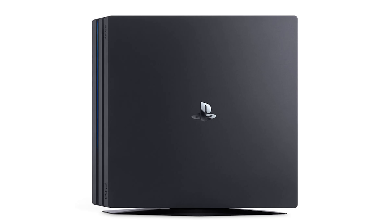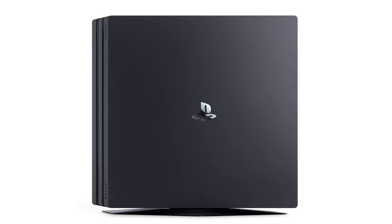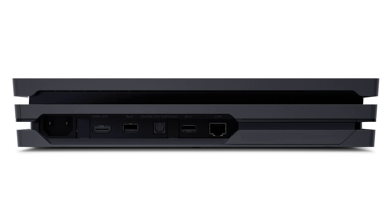The reason for that extra size is the bumped-up specs inside the PS4 Pro to support 4K gaming, streaming, HDR content, and VR gaming. It comes with an AMD Jaguar 8-core processor, and they've increased the GPU to 4.2 teraflops. You have 8 gigabytes of GDDR5 memory and 1 terabyte of storage, plus Bluetooth and Wi-Fi. For ports, the PS4 Pro comes with three USB 3.1 ports, optical audio, HDMI, and an ethernet port.